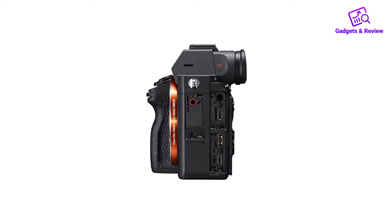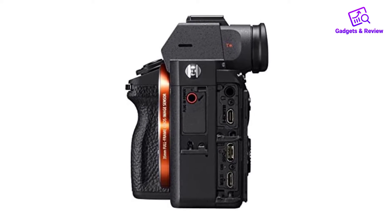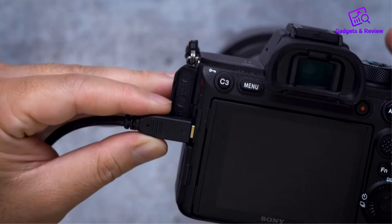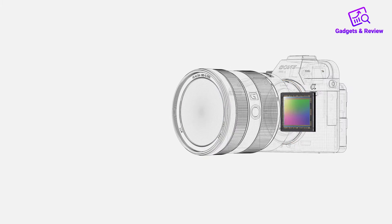As far as full-frame cameras go, it's also relatively portable, but it lacks a fully articulated screen, making it more difficult to shoot from unconventional angles. It delivers incredibly high-quality images with outstanding dynamic range and minimal noise at higher ISO levels. Video quality is also impressive, whether shooting in 4K or FHD, and it has superb battery life.